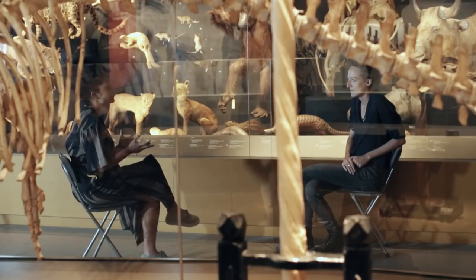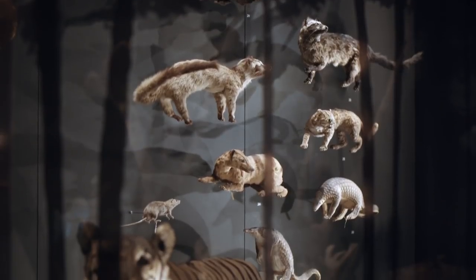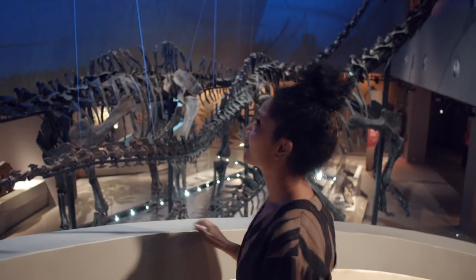Do you think there's a fact about this museum that should be more widely known? Yeah — that it exists. A lot of people don't know. If I tell people where I work, they don't know it's here. Now you know. So many of these animals I didn't even know existed. I've learnt so much about the history of Singapore's nature today — it's been awesome.